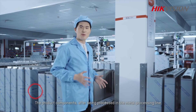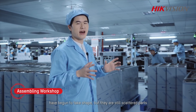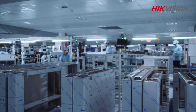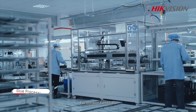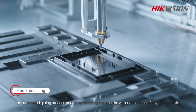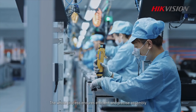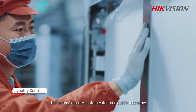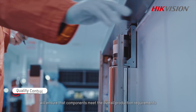The product components, after being processed in the metal processing line, have begun to take shape, but they are still scattered apart, so next they need to be assembled together. This work is completed in the assembling workshop. For outdoor turnstiles, an automated gluing process prior to assembling ensures the water resistance of key components. The whole process ensures efficient and precise assembly. At the same time, the factory's quality control system and quality laboratory ensure that components meet the overall production requirements.